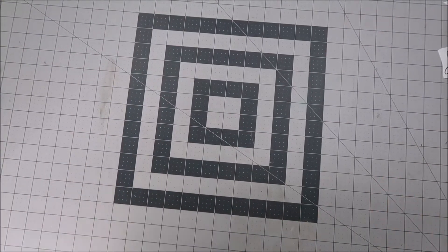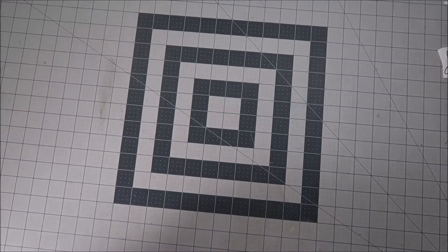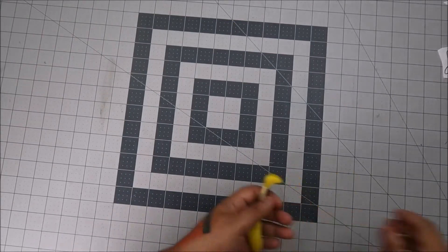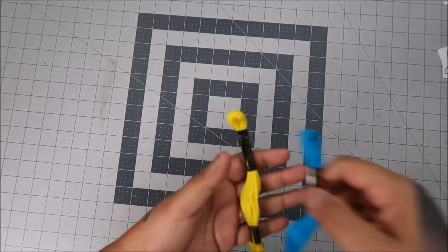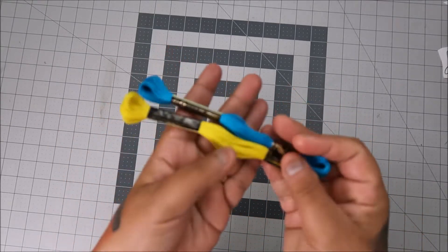Hey everyone! I have a small Hobby Lobby haul and a Walmart haul. I haven't gone into a Walmart in like five months, and you know that I'm trying to get into cross stitching.